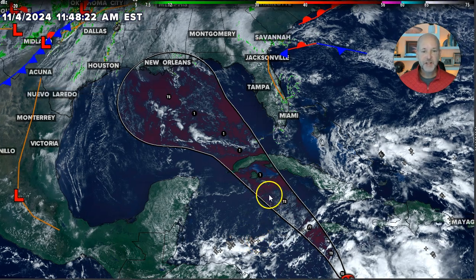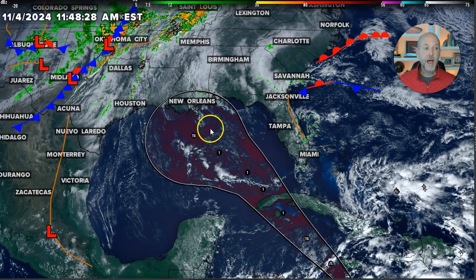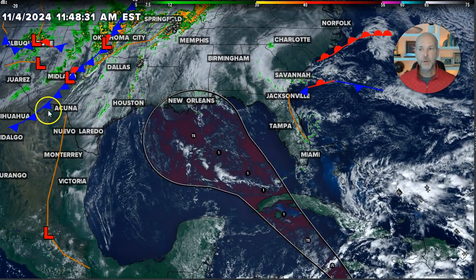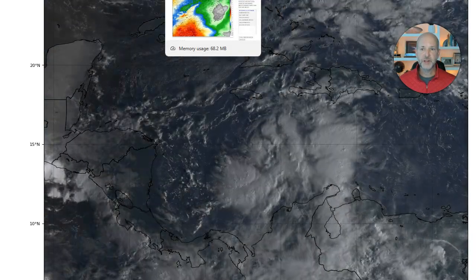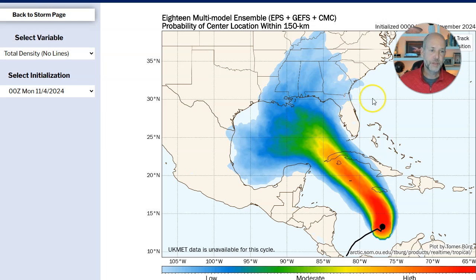The Hurricane Center forecast has it as a Category 1 hurricane somewhere around western Cuba, and then weakening as it moves north. There is a ton of uncertainty with this system, and I'm going to quickly show you some of the uncertainty we're seeing, especially in the long range with the Super Ensemble.